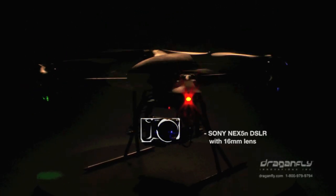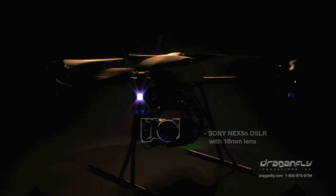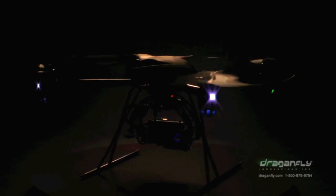The Sony NEX5N DSLR camera with 16mm pancake lens, live video downlink, and remote shutter control.